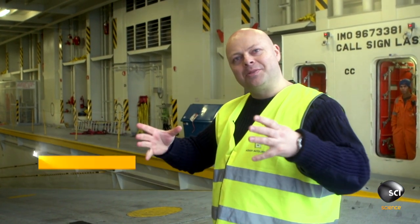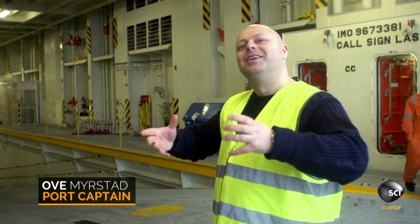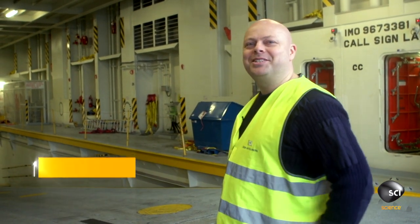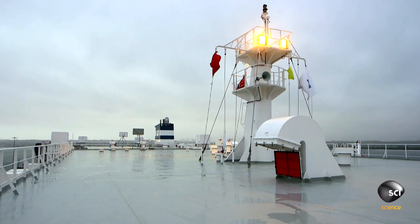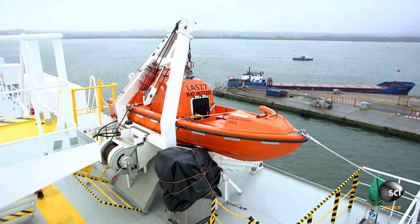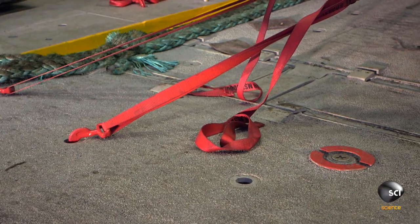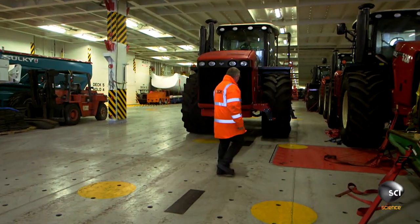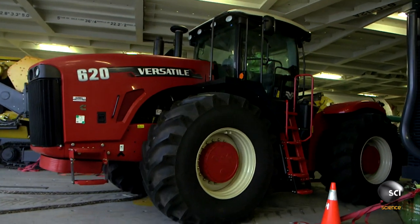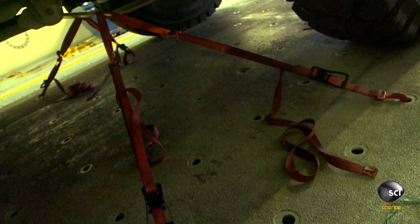Ships have been known to roll as much as 45 degrees and more. You still want the cargo to stay in position while you're in rough weather. In order to survive the crossing, each 75-ton dump truck will need heavy reinforcements. If cargo shifts, it all shifts in the same direction, which can cause critical imbalances on the boat, potentially causing it to capsize. So lashing the vehicles is crucial.